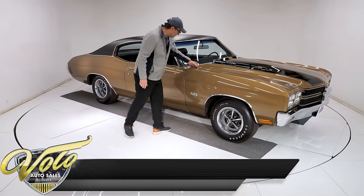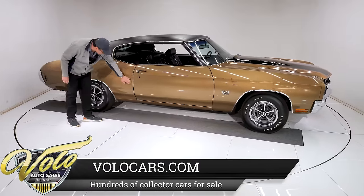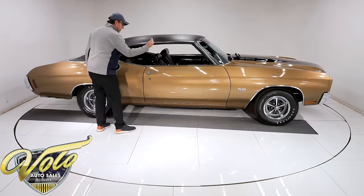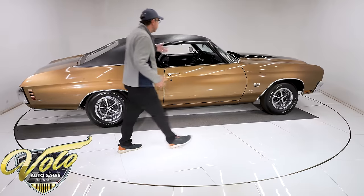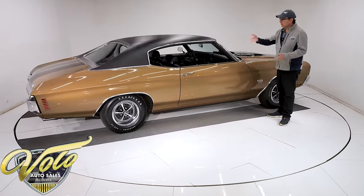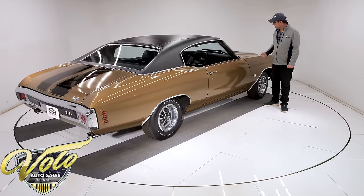No reproduction parts on the body — all clean, original, rust-free, damage-free metal. Shuts like a new car, so the body is outstanding. This is the original color. It's original paint, and I looked it over — I believe it. I didn't find overspray or tape lines, or anything to disprove the original paint.